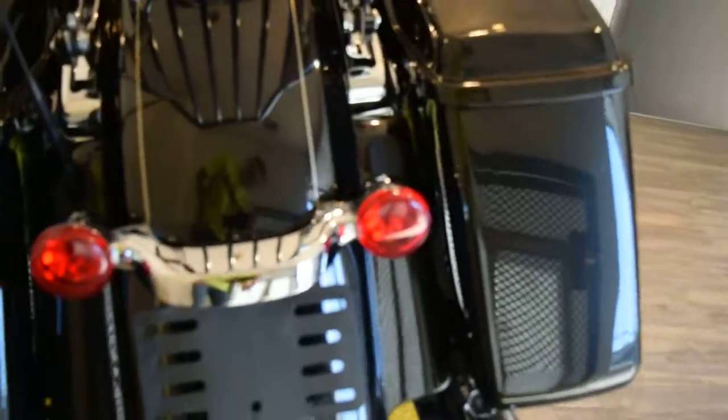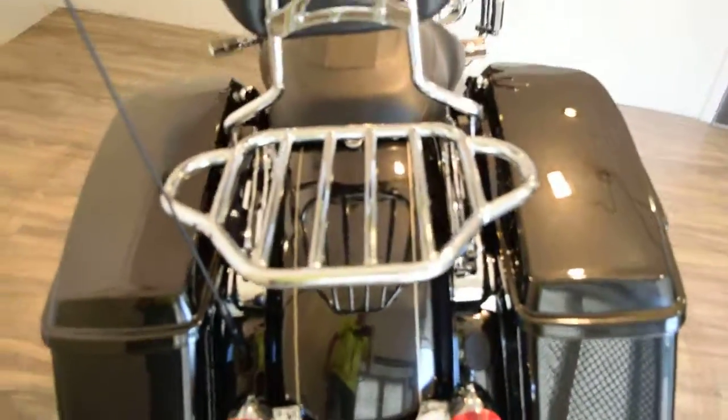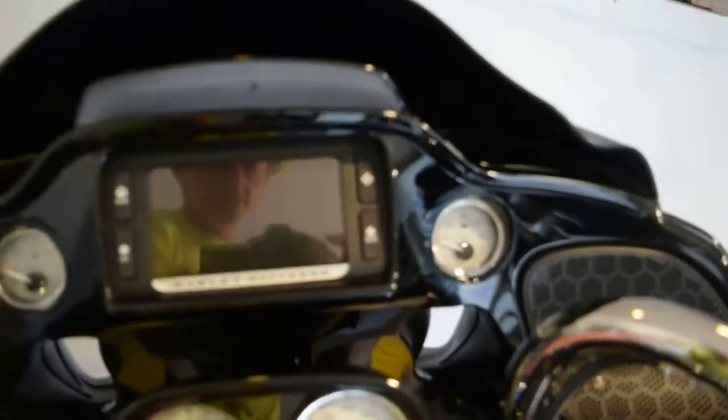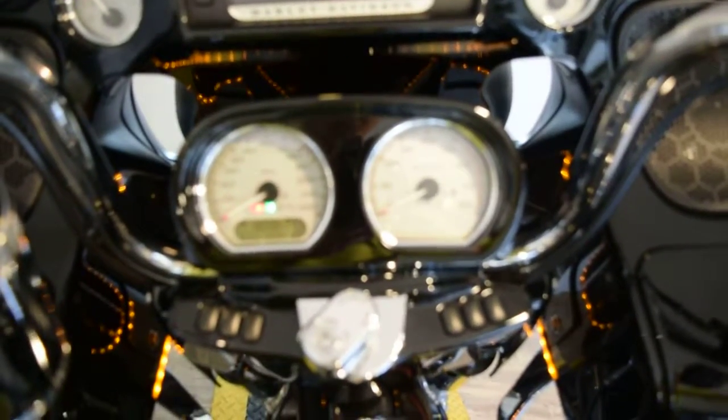This bike has been service and safety inspected and it's ready for the road. We do out-of-state financing and we sell bikes to people all over the world. It has 5,042 original miles.